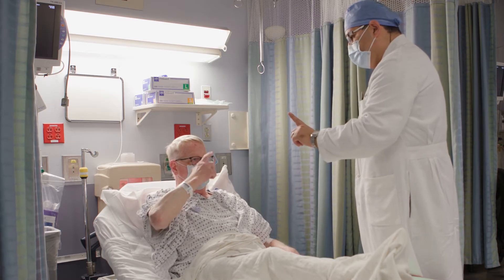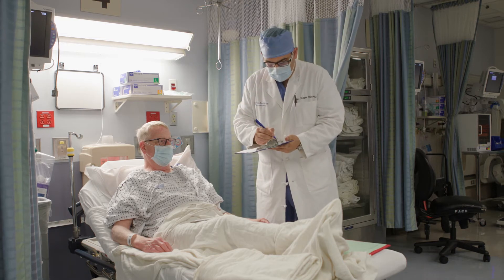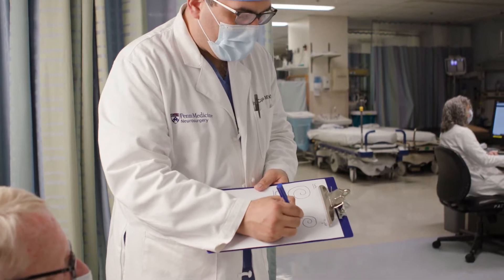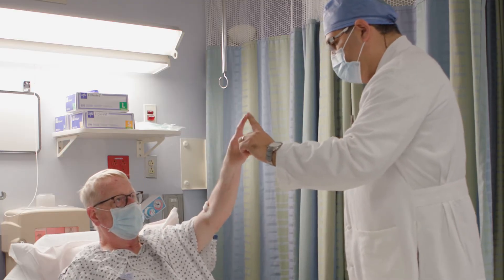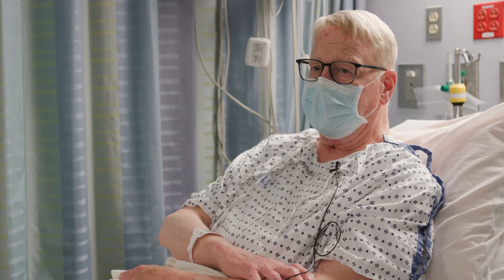I met Jim about three months ago now. He was quite debilitated from his tremor of both upper extremities. I basically can't write, eating's a challenge. They've tried physical therapy, medications, and on and on. So this procedure was introduced. I met with Dr. Kahegas. He talked to me about the whole procedure, spent a lot of time. He said, yeah, we can get this done.